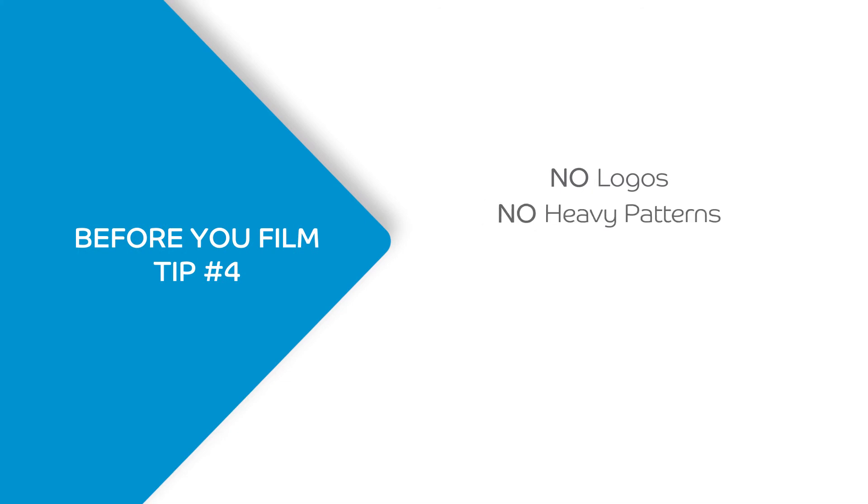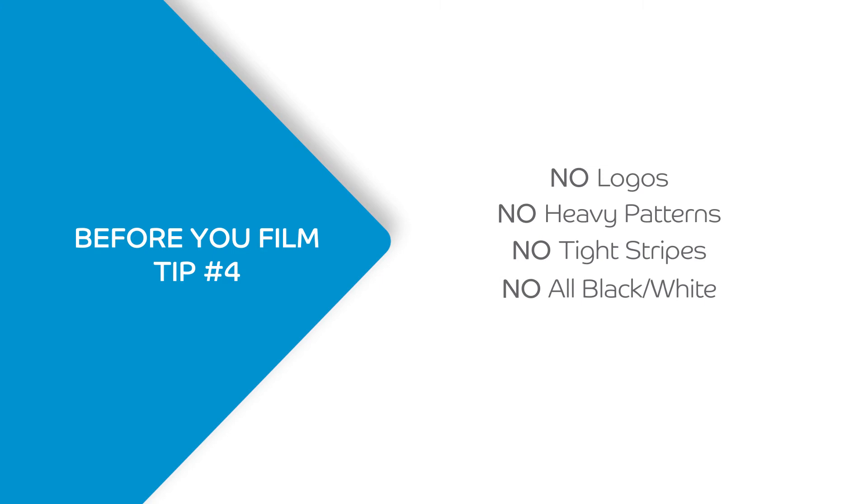Next, let's talk about wardrobe. What should you wear in a video? There are a few things to remember: no logos, heavy patterns that might be distracting to the viewer, stay away from tight stripes, all black, and all white. The best rule of thumb is solid colors and layers. And if you want to take it one step further, dressing towards your profession is a great idea — so if you're a doctor wearing a lab coat, that would be great. Now let's go shoot it.